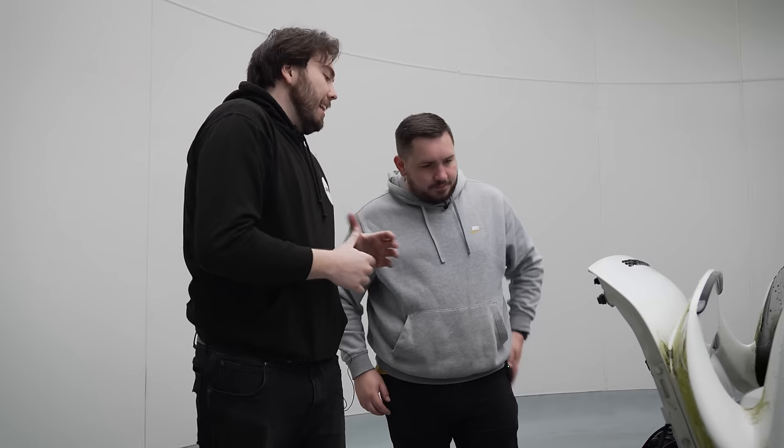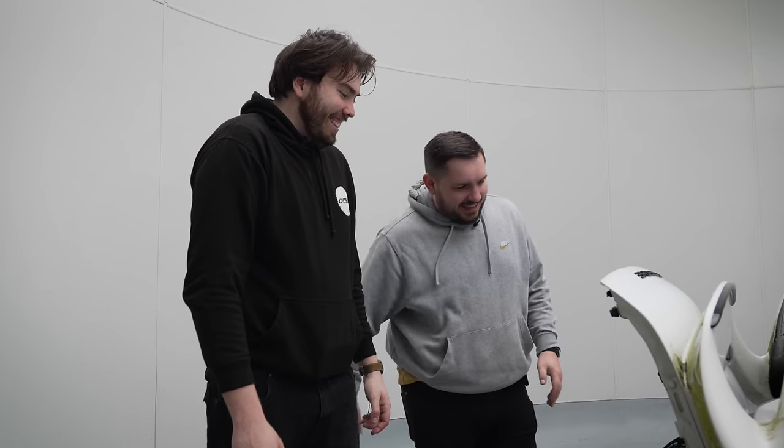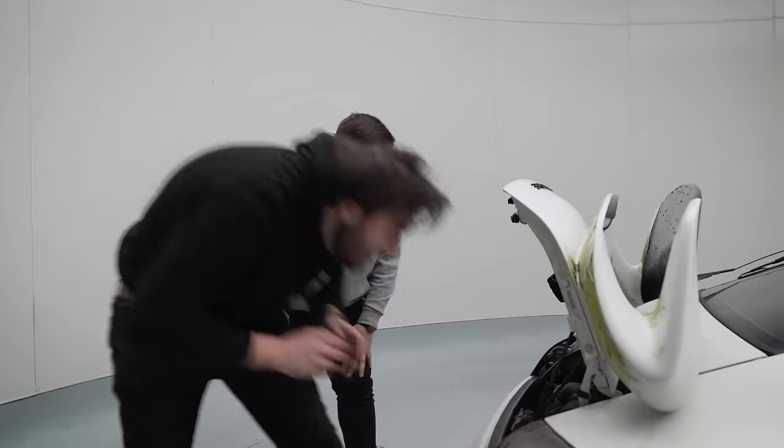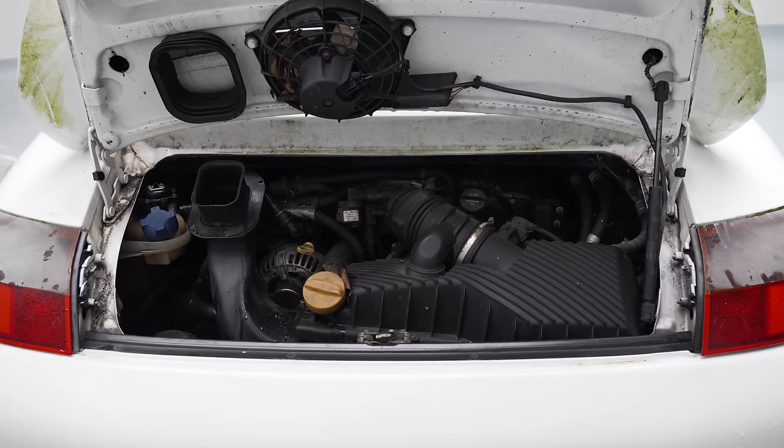What you can see in here is how hard this is to work on — everything's up there. We can put a battery on it and see if it turns over. We can try lots of things.